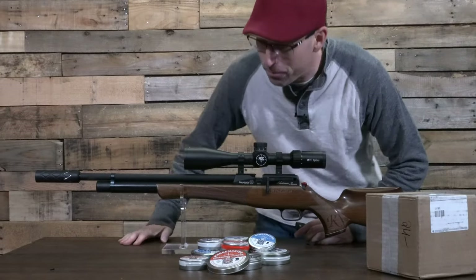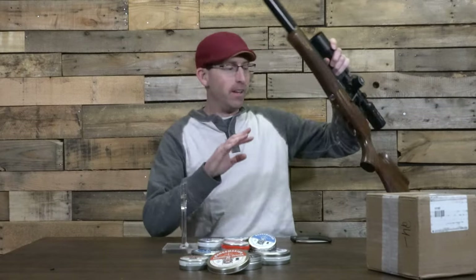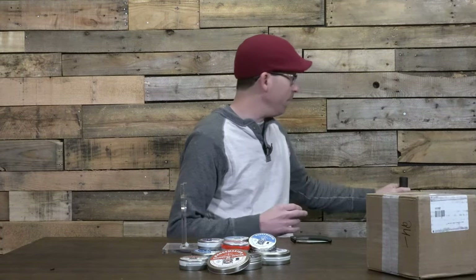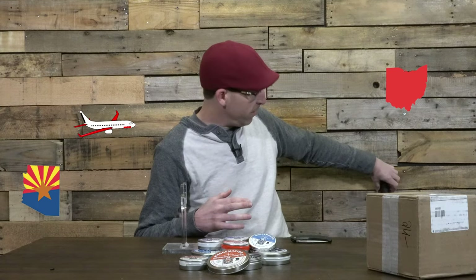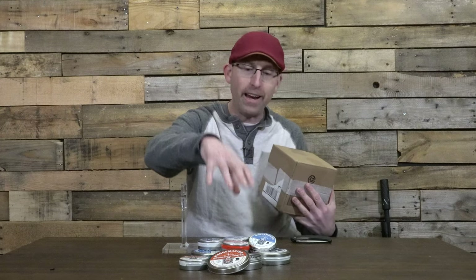Hey, what's going on airgunners! I am super pumped today. Obviously I'm set up for something totally different here, but I'm going to go ahead and take this down because I've got something in the mail that I was not expecting to get. It came all the way from Arizona here in Ohio, and it's a surprise — I know what it is but I haven't seen it yet. It really goes well with what I had here on the table, which are these Range Master pellets.